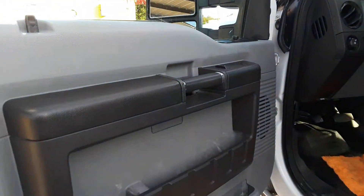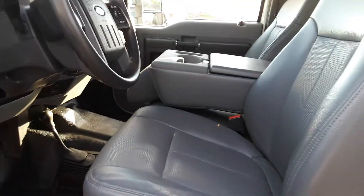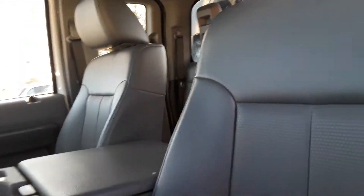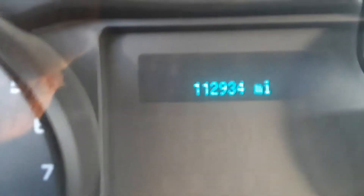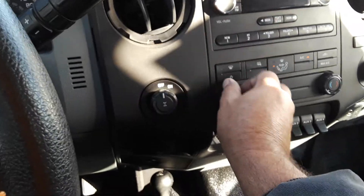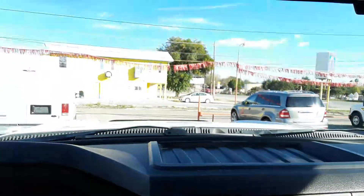This one has power windows, vinyl seats, vinyl floors. The AC works and it has a new windshield.